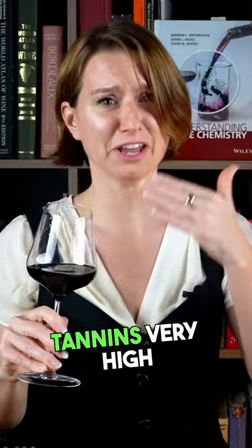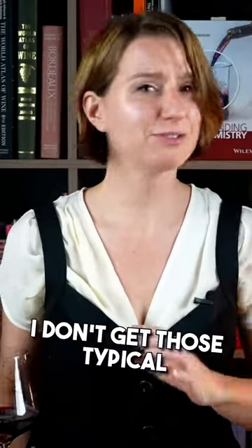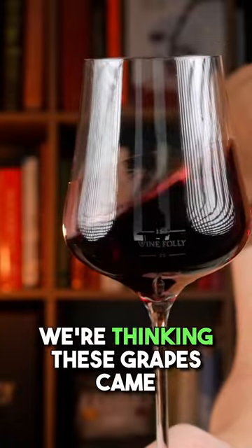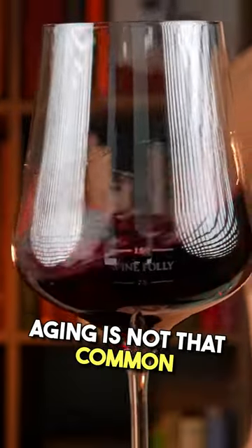Acidity is moderately high. Tannins, very high. I don't get those typical markers of chocolate and vanilla or baking spices from new oak. Without new oak, we're thinking these grapes came from a region where new oak aging is not that common.